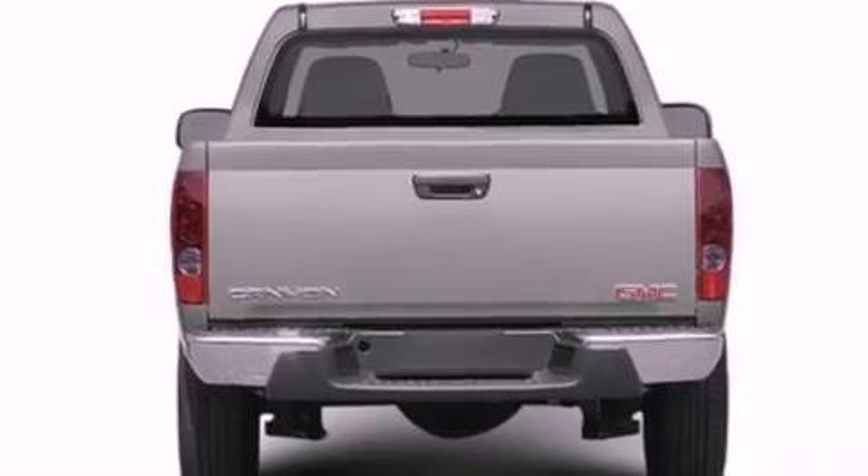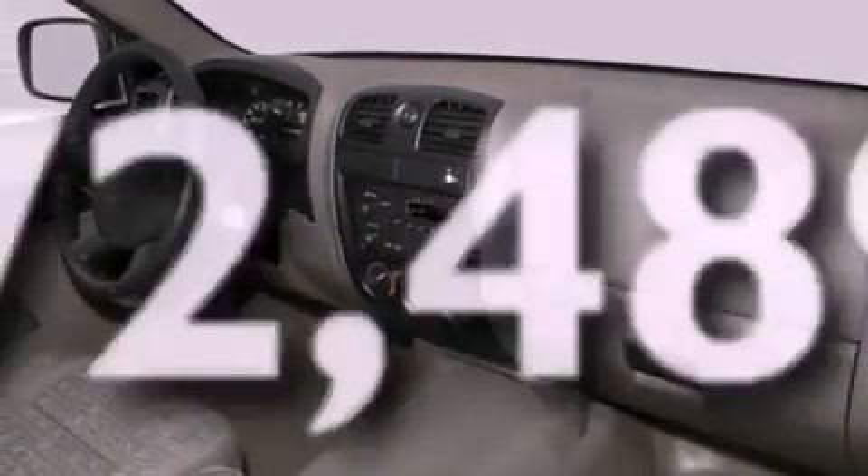An engine immobilizer theft deterrent system, dusk-sensing headlights, a chrome grille, and this vehicle has less than 73,000 miles.